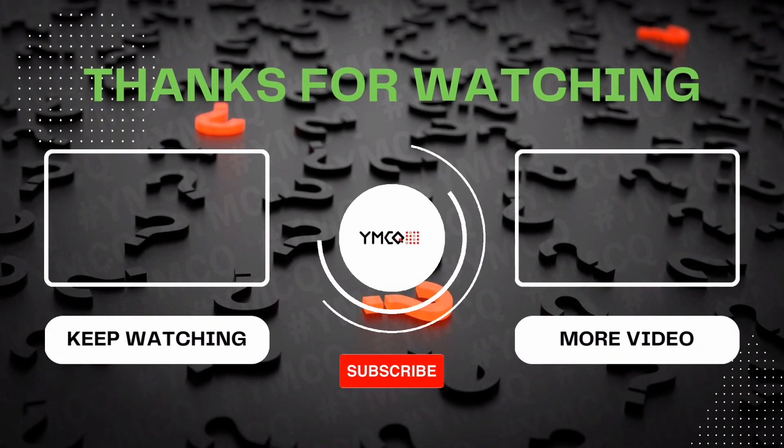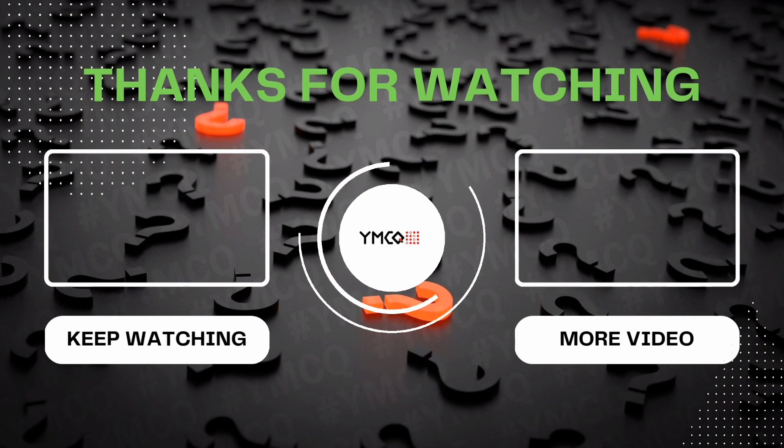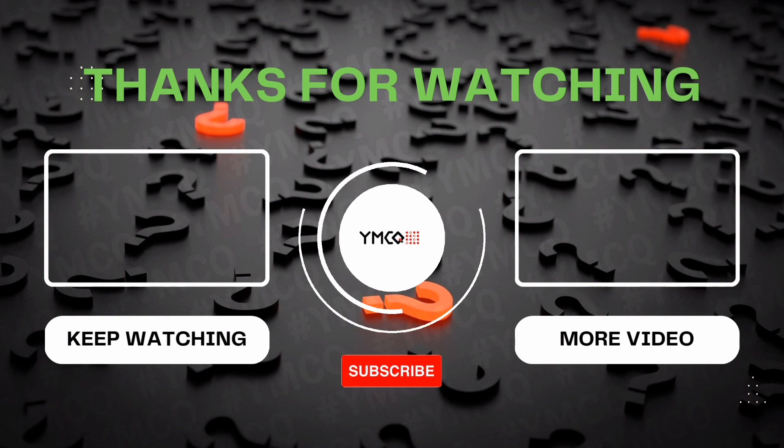That's all for today. If you have any doubts, please comment below. I think you have learned something valuable today. See you in the next part — part 40. Bye bye.